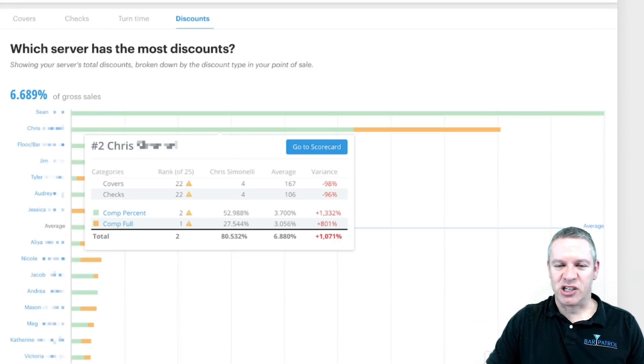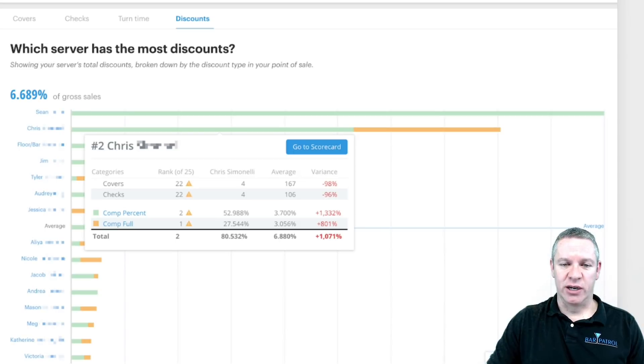With the discounts report, you can see Chris's scorecard showing he comps 52% of his checks at some percentage and 27% of his checks at 100% — that's obviously made-up data, but basically Chris is fired in this situation. It helps you prevent a lot of shadiness — if some servers or bartenders with admin privileges are giving a lot of discounts, you can spot it right here.